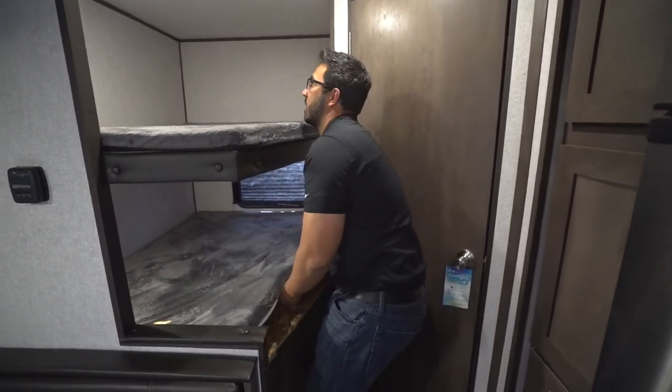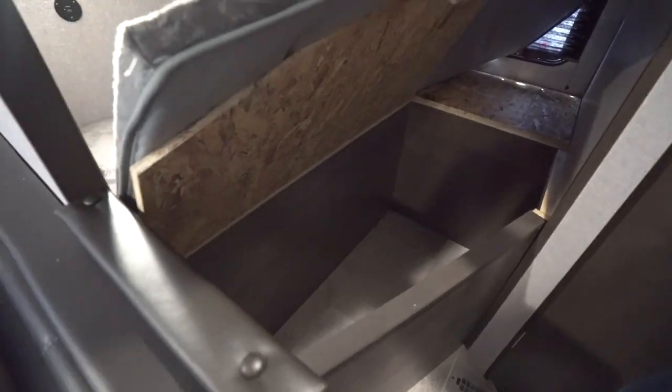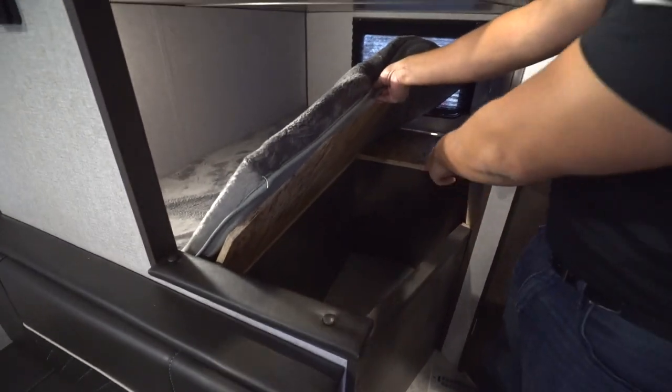Underneath the bunks there is storage. Open that up and you can see good storage — throw a duffel bag down there, maybe a laundry basket in the corner so if you need a place to throw dirty clothes, there it is.